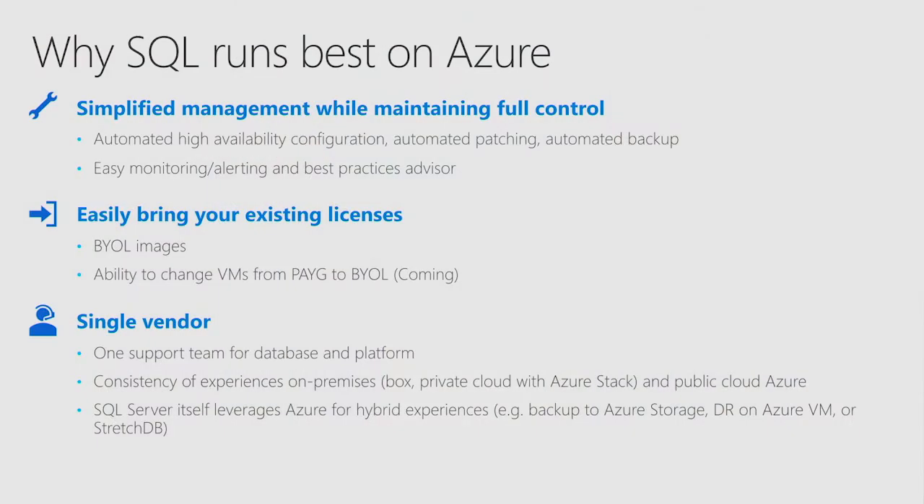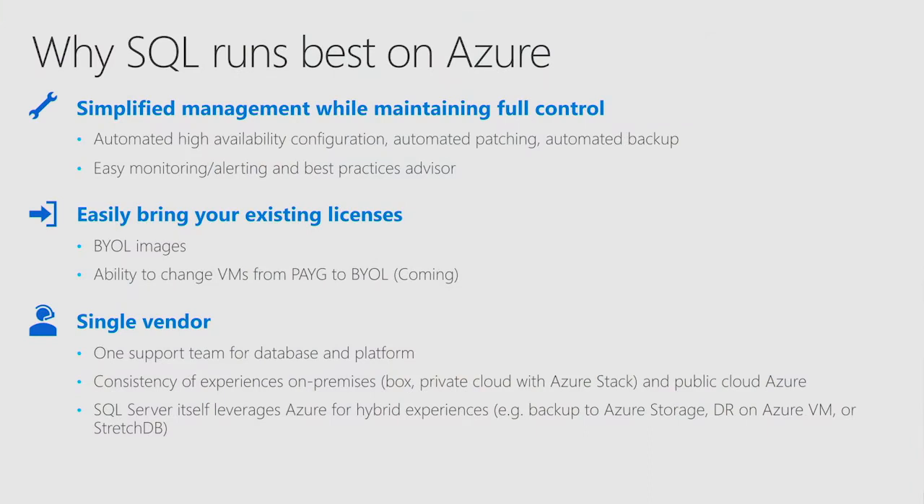We're a single vendor — we own both the code for SQL Server and the code for Azure, so there is a single team supporting both platforms. If a customer runs into any issue, we can fix it all the way from the database system to the platform, including virtual machines, storage, and network. Customers don't need different vendors supporting their deployments. We also provide consistency of SQL Server experiences — the same experience in your corporate environment carries over to Azure Virtual Machine and Azure Stack, which you can use to build a private cloud.